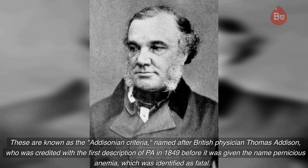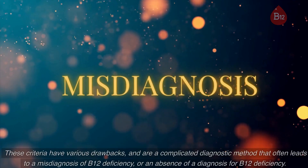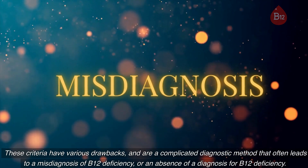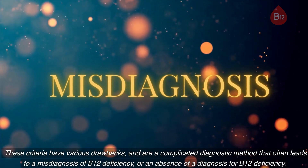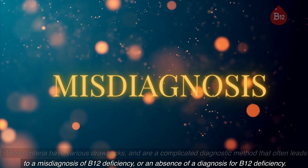The Addisonian criteria are named after British physician Thomas Addison, who was credited with the first description of PA in 1849, before it was given the name pernicious anemia — which was identified as fatal. These criteria have various drawbacks and are a complicated diagnostic method that often leads to misdiagnosis or an absence of diagnosis for B12 deficiency.